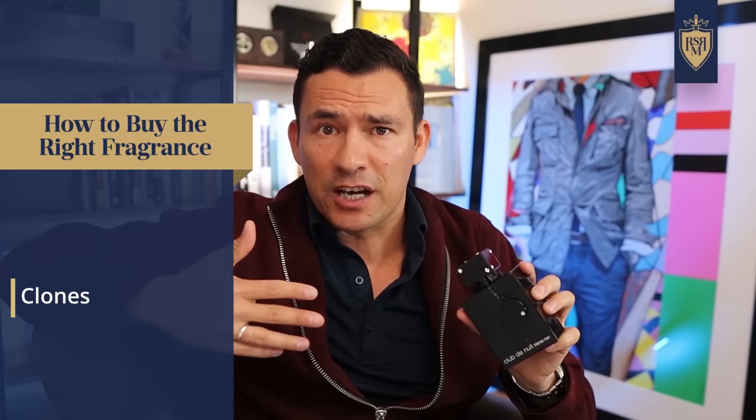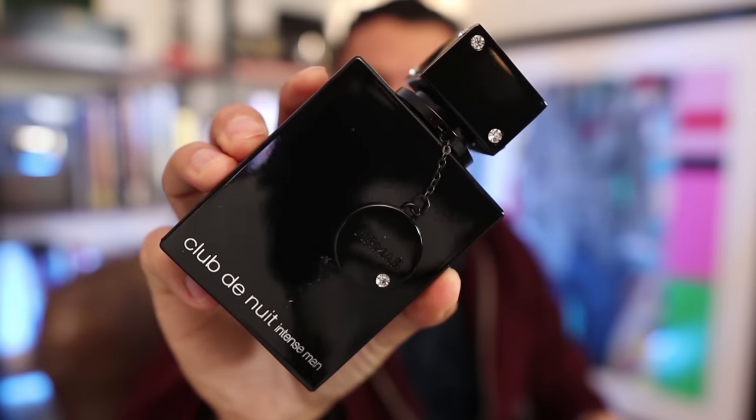Now let's talk about the bad. First up, let's talk about clones. A lot of you guys recognize this clone right here — it's a clone of Creed Aventus called Club de Nuit Intense. This fragrance does smell different; it's not the same, it's a little bit dirtier, but it is stronger. If you can't afford the real thing, I get it and I don't hold anything against that — I think clones are perfectly fine and they serve a purpose.